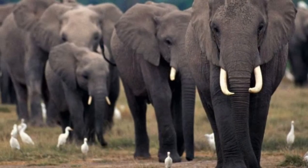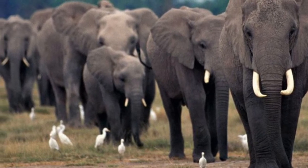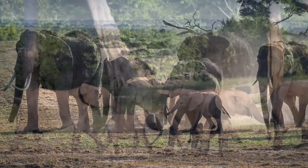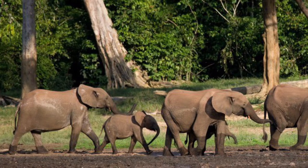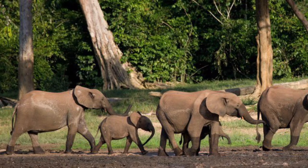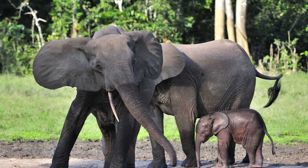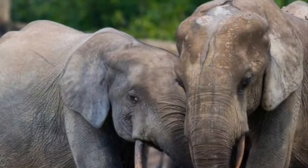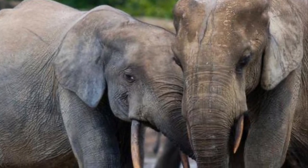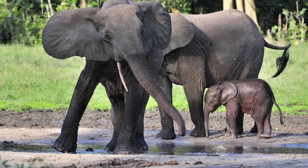Bush elephants also live in larger herds. A typical bush elephant herd usually consists of 20 to even 70 individuals. By contrast, forest elephants, like Asian elephants, live in much smaller herds, usually around 3 to 6 females, or even less — some even live solitary lives. Also, due to the density of their habitats, forest elephants are much more difficult to study than bush elephants, and very little is known about their behavior.